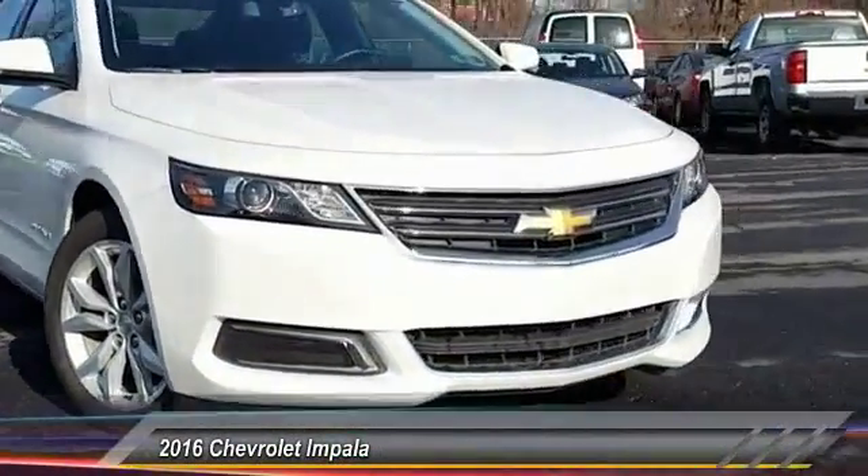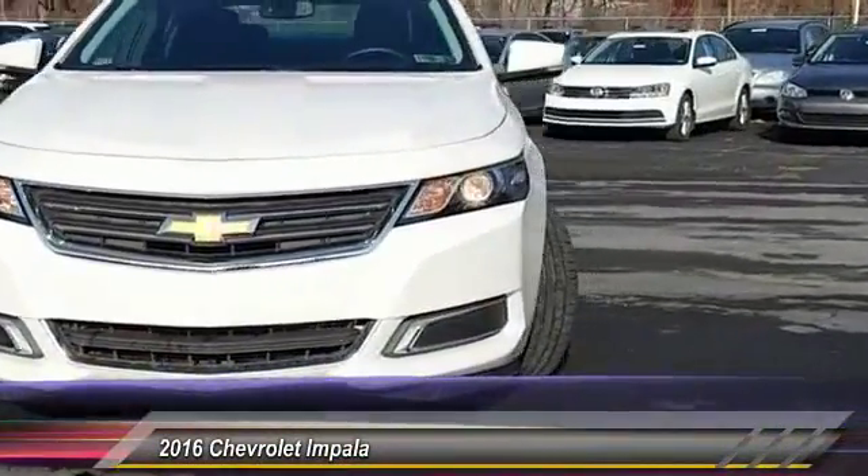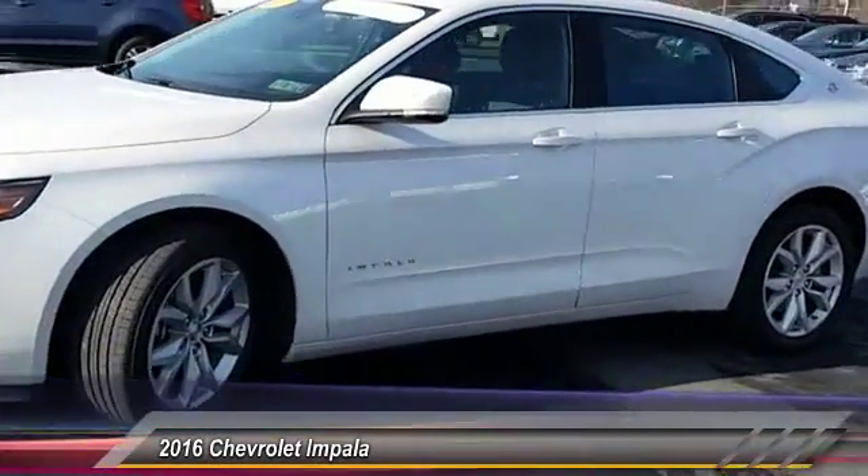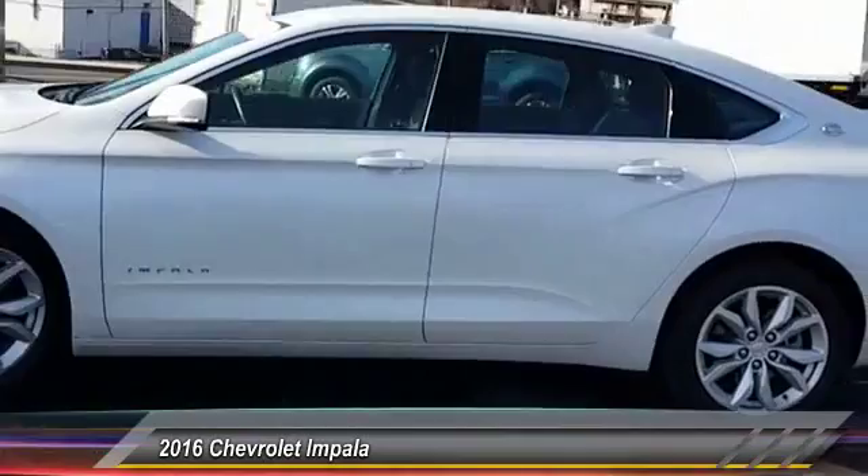2016 Impala. The Impala has been one of America's favorites for over 50 years. Enough said. And is priced below $20,000.